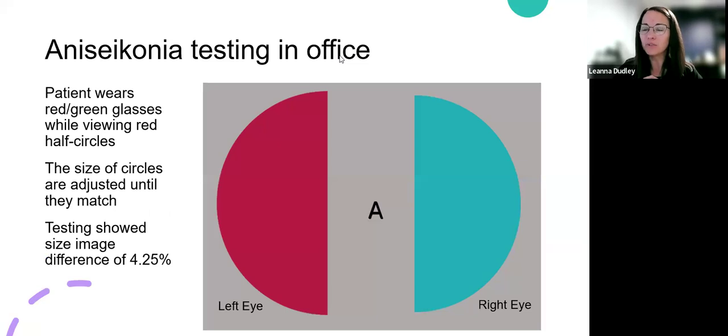For the testing, this is a test I developed in-office to measure the amount of anisoconia that somebody has. The patient puts on red-green glasses over their regular glasses and views half circles, where one eye sees one half circle and the other eye sees the other half circle, because the red and green cancel each other out. They can tell which is bigger and which is smaller with pretty good accuracy. For a person without anisoconia, both circles would appear the same size. Ivan had one that was bigger, so I adjusted until both half circles looked the same size. The program then measured the size of the images and showed a 4.25% size image difference between his right and left eyes — giving us the numbers we needed.